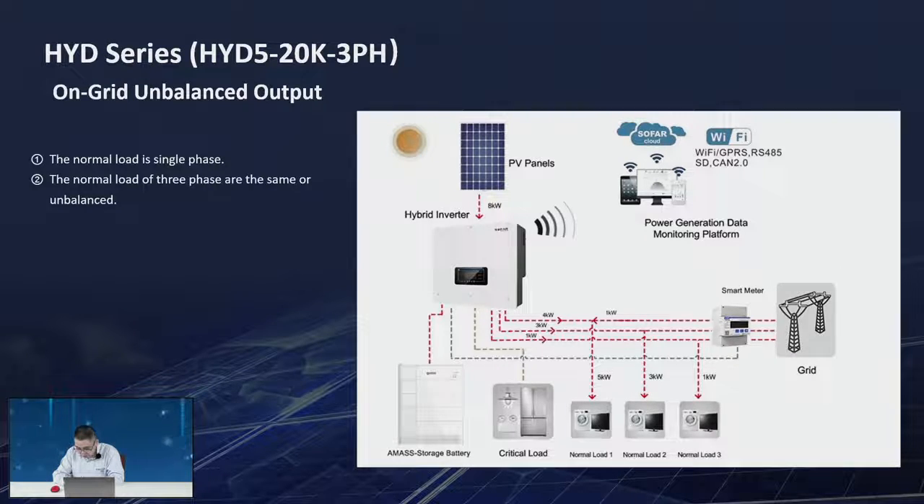Regarding installing the HYD inverter in Colombia with 120V: we have different country code settings for our inverter. It can work with 120V — just wire line, neutral, and PE, change the country code to low voltage, and it will work with a grid voltage of 120V. That's all the questions for now; if you have more questions, please send them to me and I will answer as soon as possible.